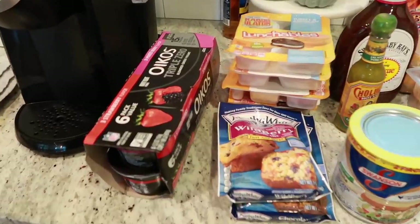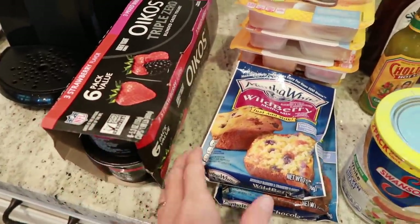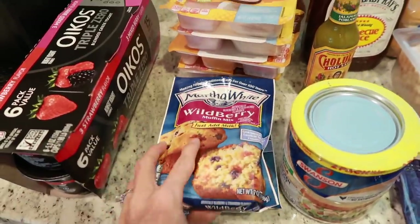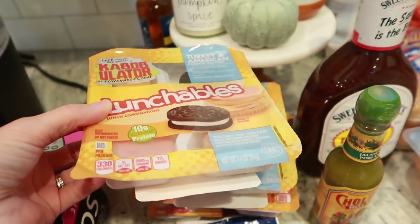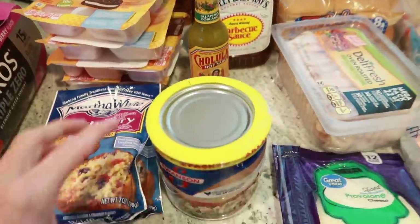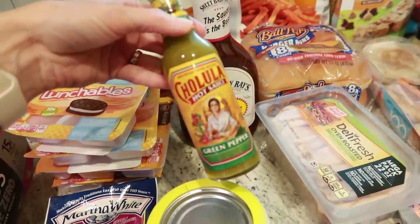Friday is pizza, Saturday we have a Halloween party, and Sunday we're doing crock pot sausage and potato casserole. Starting the grocery haul: I've got some triple zero Greek yogurt in strawberry and mixed berry, a couple things of muffin mix — wild berry and chocolate chip, which is the kids' favorite — a bunch of lunchables for snacks or lunch, and some canned chicken and Cholula green pepper hot sauce.